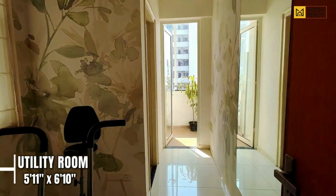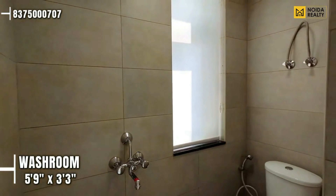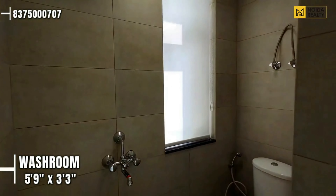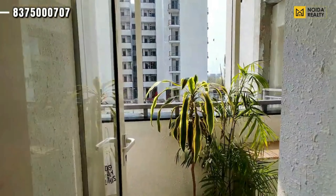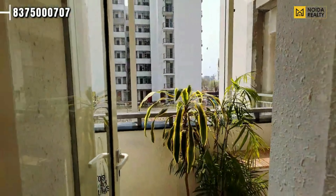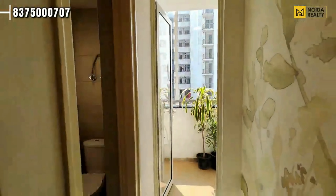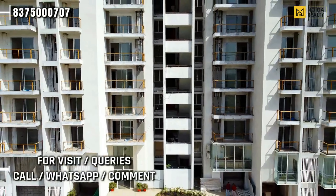Moving further, this is your utility room. If you talk about its dimensions, it is 5'11" by 6'10". It does have a washroom of 5'9" by 3'3". This room has a utility balcony connecting to your kitchen. This can also be used as a servant quarter — this room has a separate entry along with the main apartment entry.